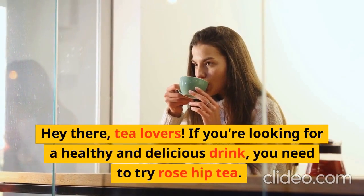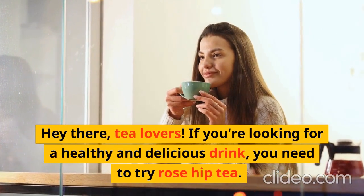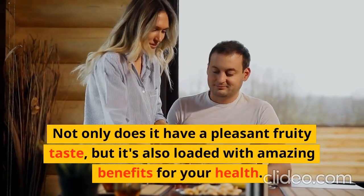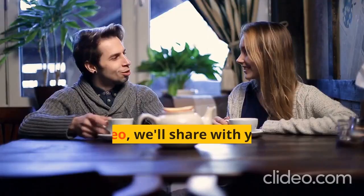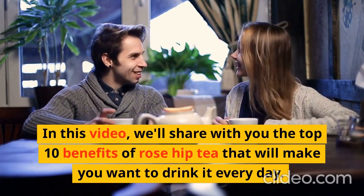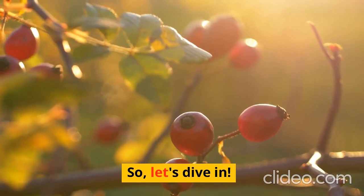Hey there, tea lovers! If you're looking for a healthy and delicious drink, you need to try rose hip tea. Not only does it have a pleasant fruity taste, but it's also loaded with amazing benefits for your health. In this video, we'll share with you the top 10 benefits of rose hip tea that will make you want to drink it every day. So, let's dive in.